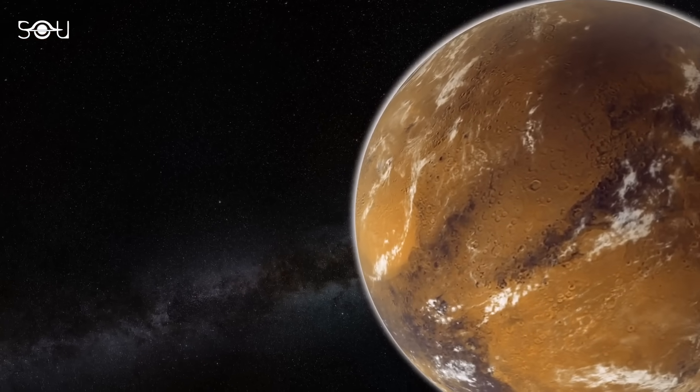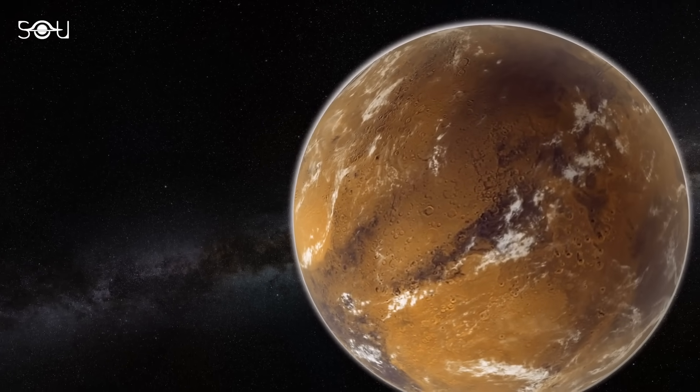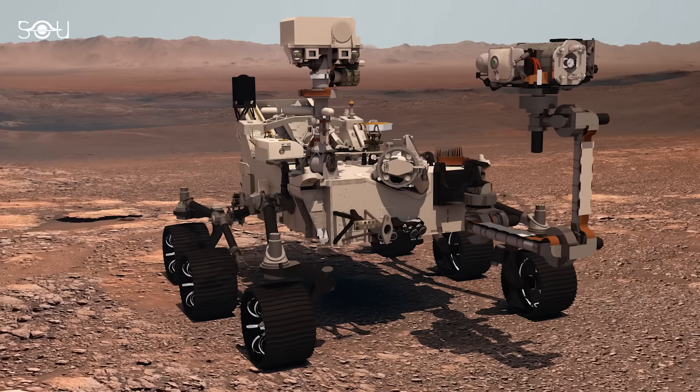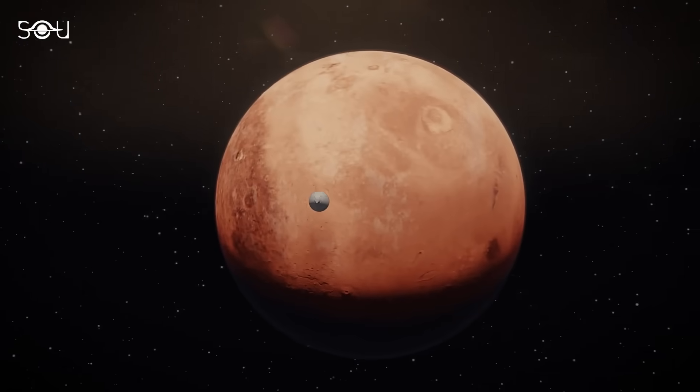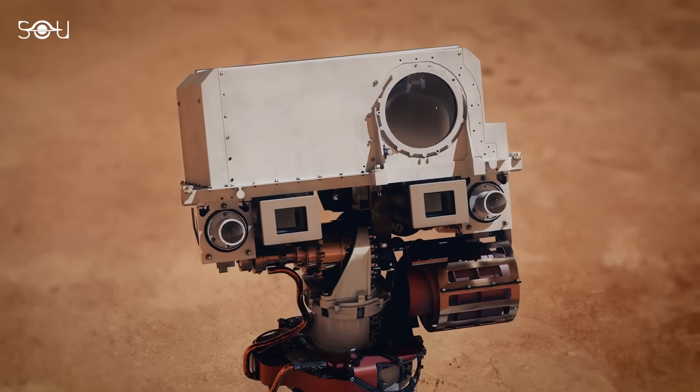When we think we've uncovered all the secrets of our red neighbor, Mars surprises us again. While the Martian rovers are doing an extraordinary job of revealing the planet's mysteries, future missions that aim to bring samples collected by the Perseverance rover back to Earth will be a major leap forward.